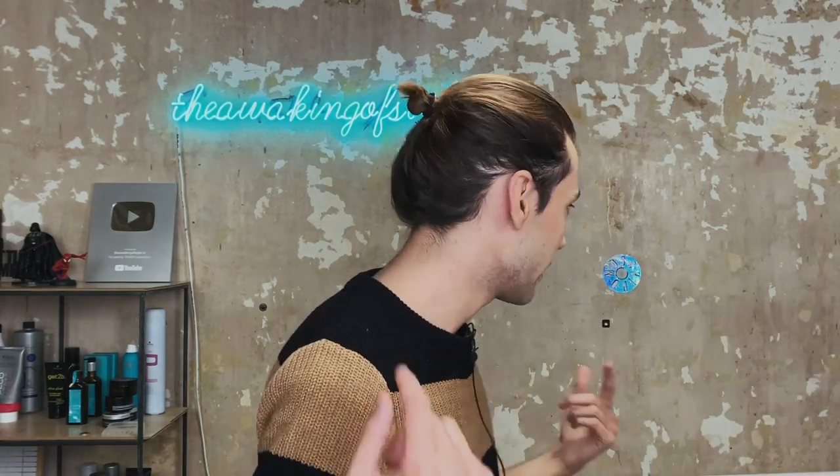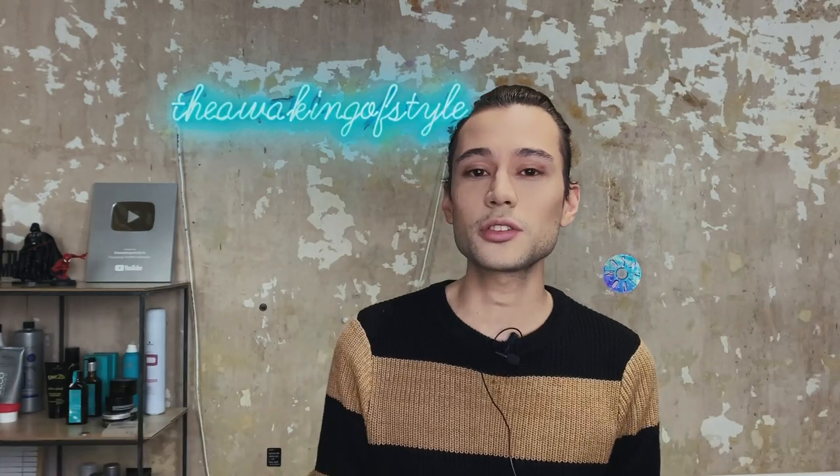Hi everyone, it's Ruben Ramos, welcome back to my channel. As you can see my hair is pretty long, and today I'm gonna go with my stylist Noemi to show you my shampoo routine, how I take care of my hair, the products that I use and want to try. Since it's quite long, I want to style it curly because my hair is naturally wavy. So if you want to see all the process and all my products, just keep on watching.